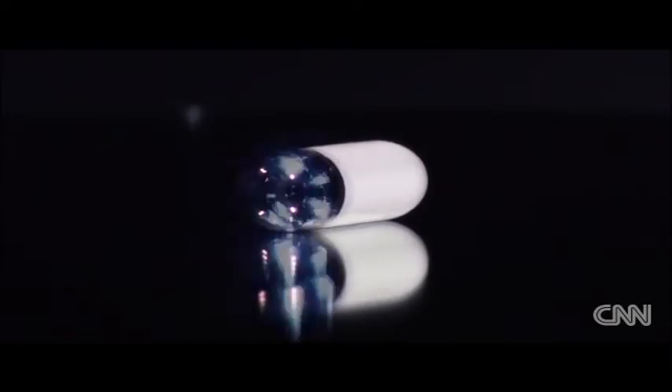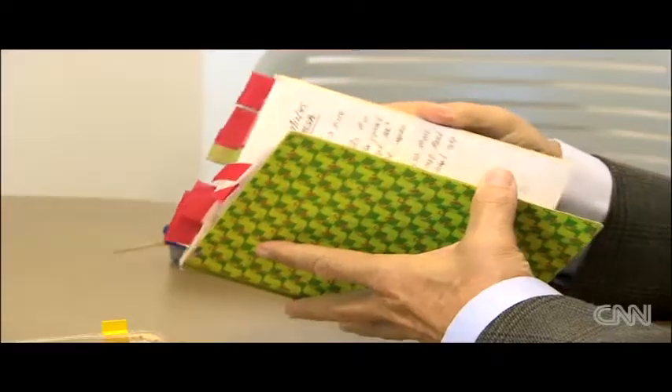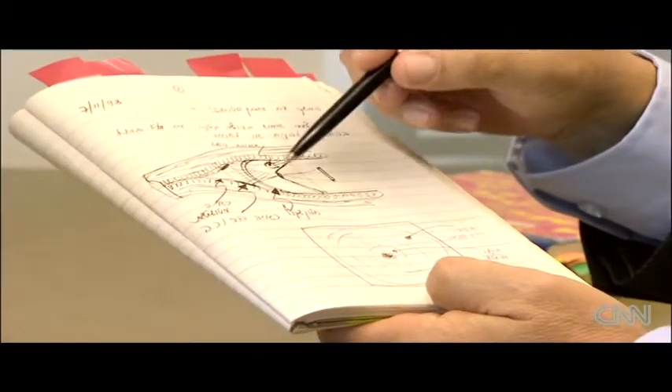Idan first dreamt up the PillCam in 1993. What you can see here in his notebooks is an early drawing of the capsule, dated 20 years ago. He did specifically patent it at the time. Each one of the components are well-known — a lens is a lens, an imager was not his invention. His invention was the convergence of all these technologies in creating a new product.